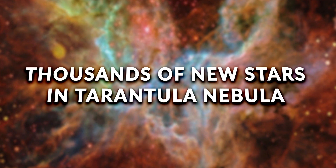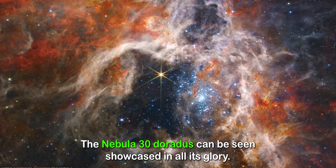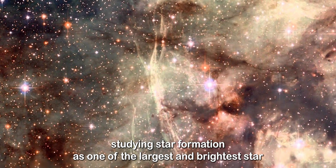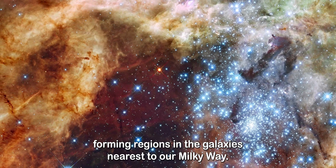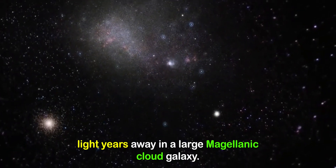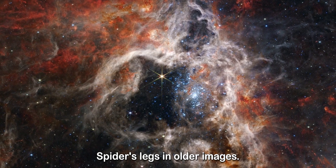Thousands of new stars in the Tarantula Nebula: in images released by NASA in September, the Nebula 30 Doradus can be seen showcased in all its glory. Nicknamed the Tarantula Nebula, it's a favorite of astronomers studying star formation as one of the largest and brightest star-forming regions in the galaxies nearest to our Milky Way. The Tarantula Nebula lies 161,000 light-years away in the Large Magellanic Cloud galaxy, and gets its name from the long, dusty filaments resembling spiders' legs in older images.